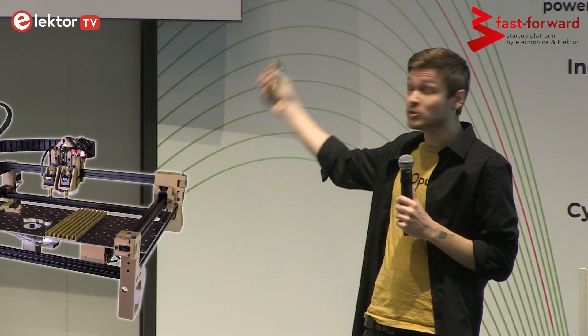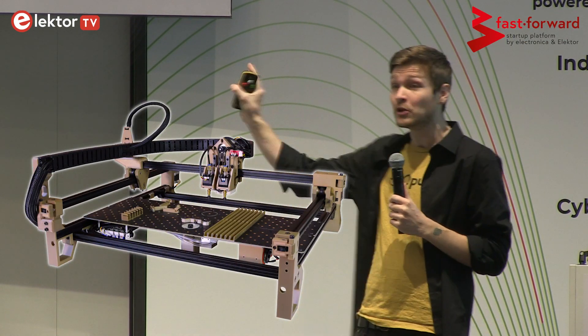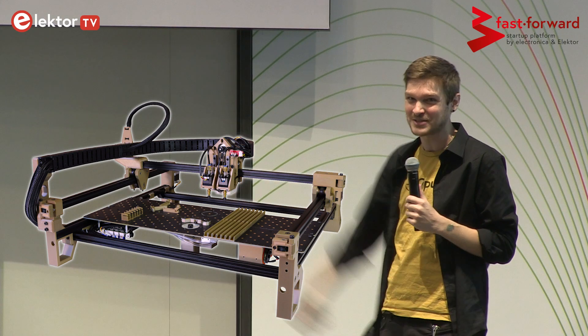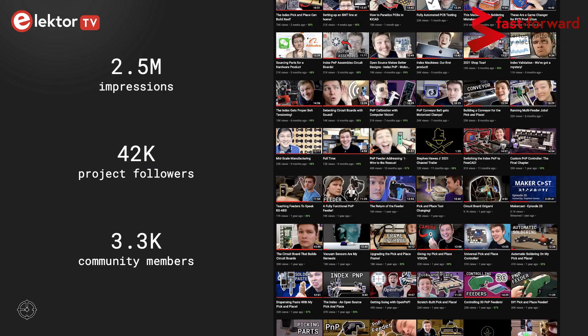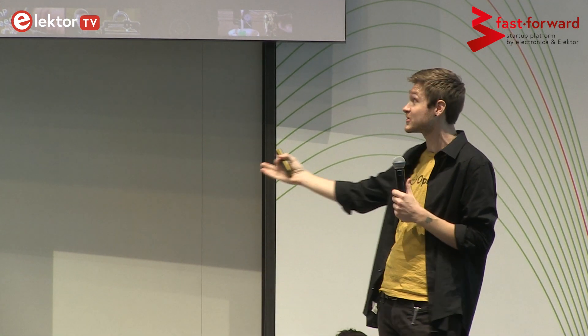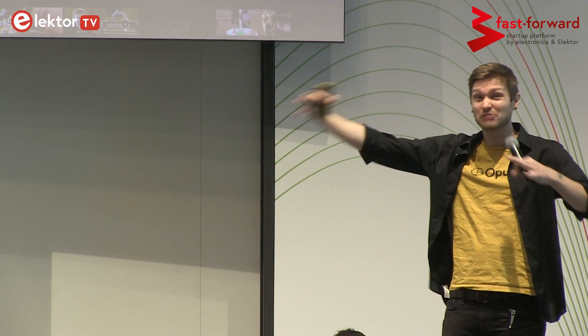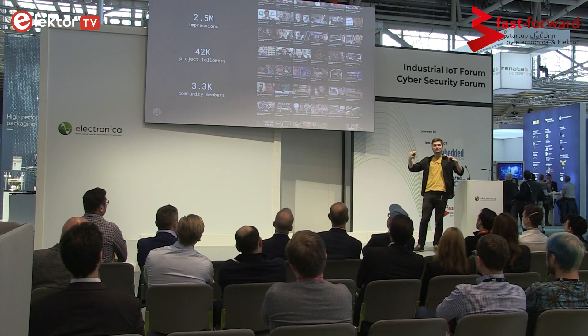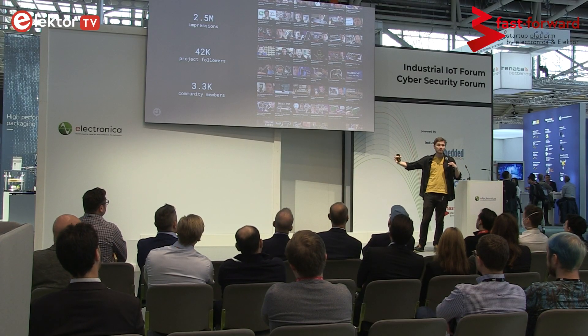That's why I went and made the Lumen PNP, which is a desktop pick-and-place machine meant to fill that gap. It automates your production for circuit boards, but it doesn't cost the same as a $100,000 pick-and-place machine. Over the past few years, I've been documenting the progress of working on this project on YouTube. We've had about 2.5 million impressions, 42,000 followers of the project on YouTube, and about a little over 3,000 community members. This has been exactly our early adopter market, and that's part of the reason we're excited about Elektor's potential offer — it will let us grow outside of that initial target market into a wider audience.